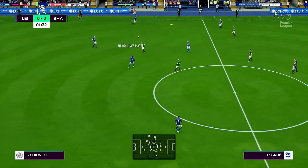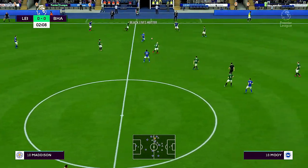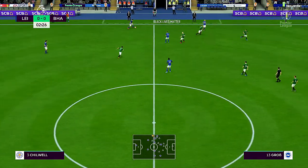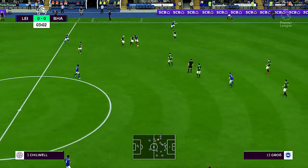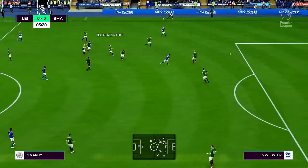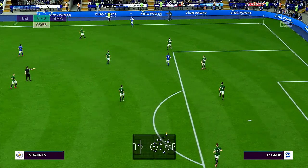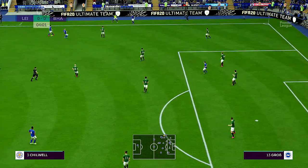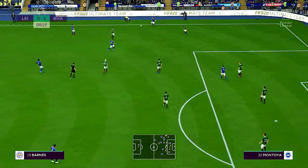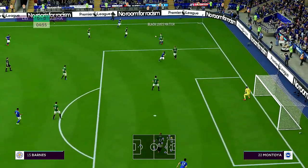Zoyncu has it. Ndidi. Chilwell. James Madison. Barnes. Here's Chilwell. Many have remarked upon the hosts and their preferred style, which is one of high pressing and trying to get the ball back quickly. Lee, do you expect to see more of that in this game? Yes, Derek. High pressing is their game, but there is a risk attached to it. If the opposition break through that press early on, you can be left vulnerable at the back.